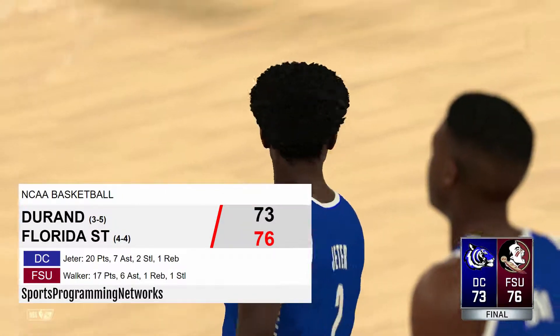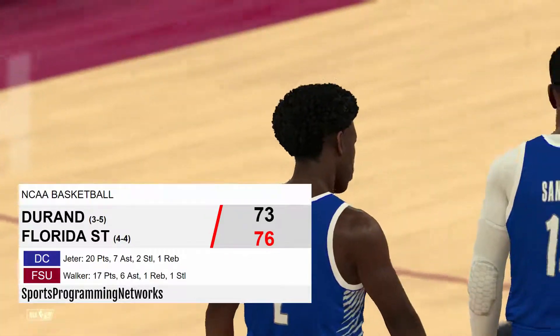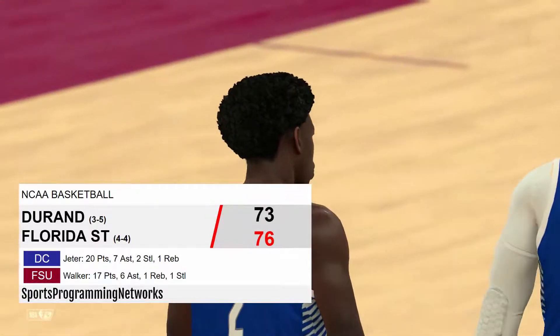Oh my goodness, what a game this one was — they would hold on by 3. MJ Walker with 17 points would lead the Tallahassee Florida State Seminoles. What a game this one was. Thank you guys for watching, I'll see you next time. Thank you and goodbye.